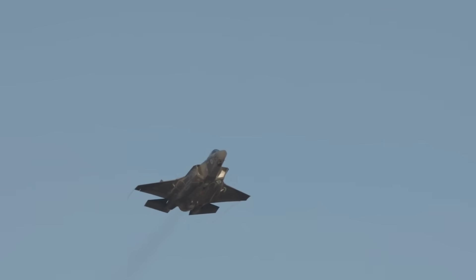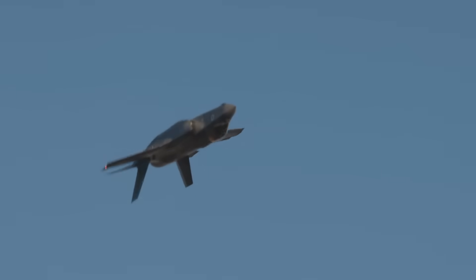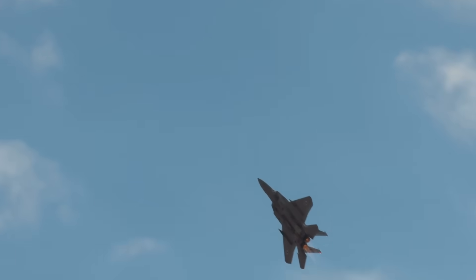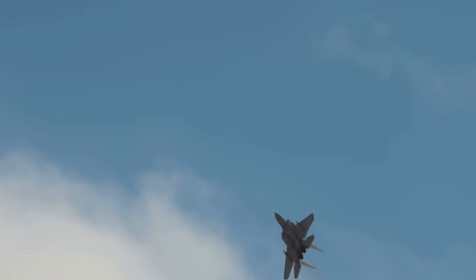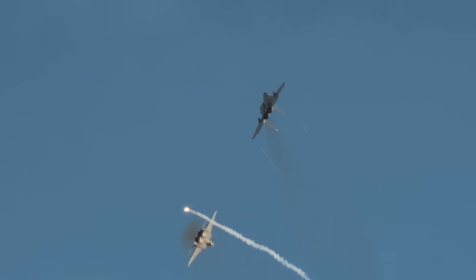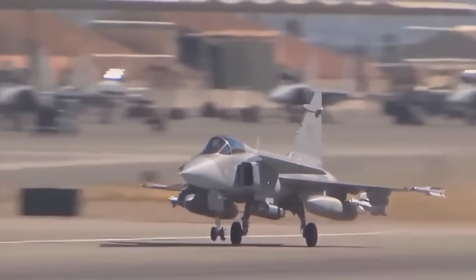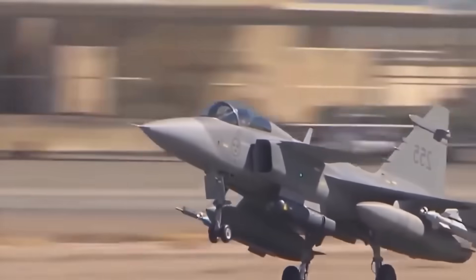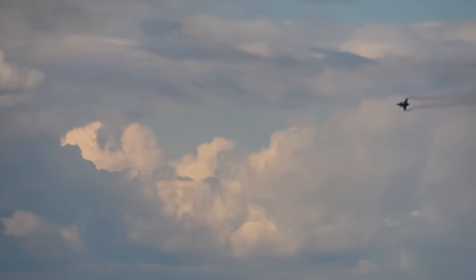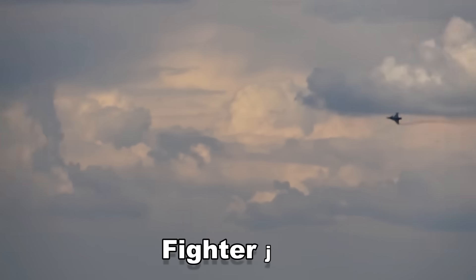When Sweden says six months, they're talking about conversion training for already qualified fighter pilots — not fresh recruits walking in off the street. These aviators have typically logged 500 to 1,000 flight hours in previous military aircraft. They've completed comprehensive air combat training, understand tactical employment of weapon systems, know threat reactions and defensive maneuvering, and have been through survival training. The six months teaches them the Gripen specifically: aircraft systems, cockpit layout, capabilities and limitations, and tactical employment unique to this platform.